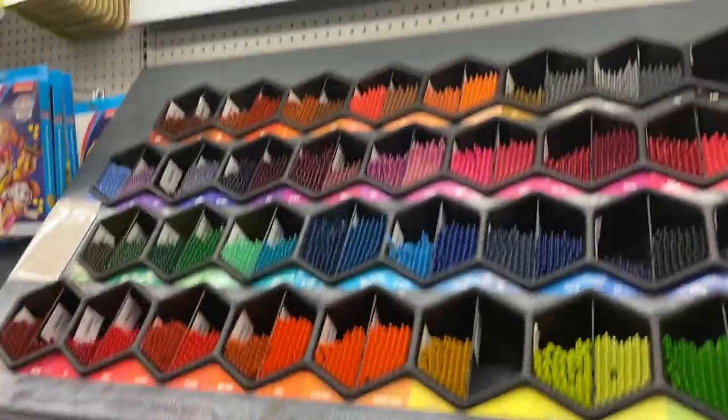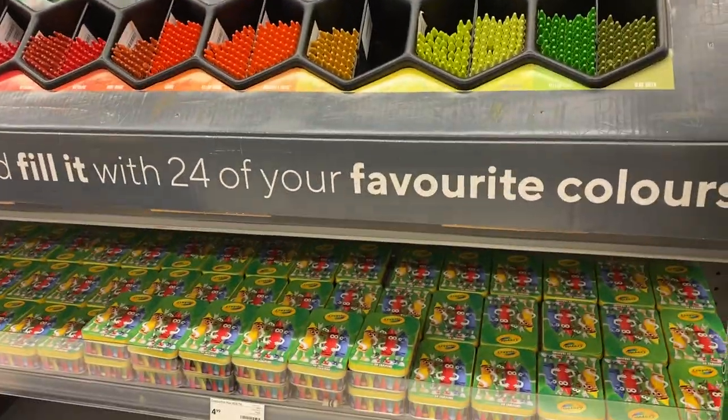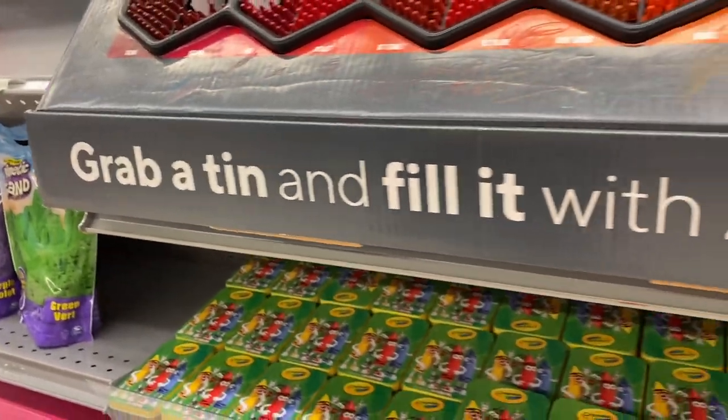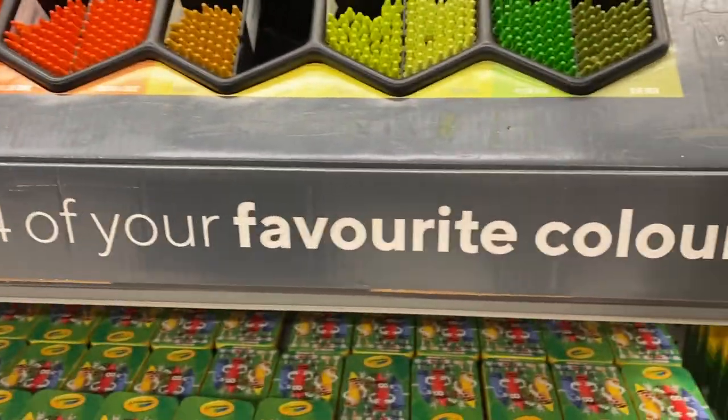Crayons. That's a lot of crayons. We have so many colors to pick. Can you read this one? Breath of 10 and fill with the tooth 24 of your favorite colors. Good job, Brittany.